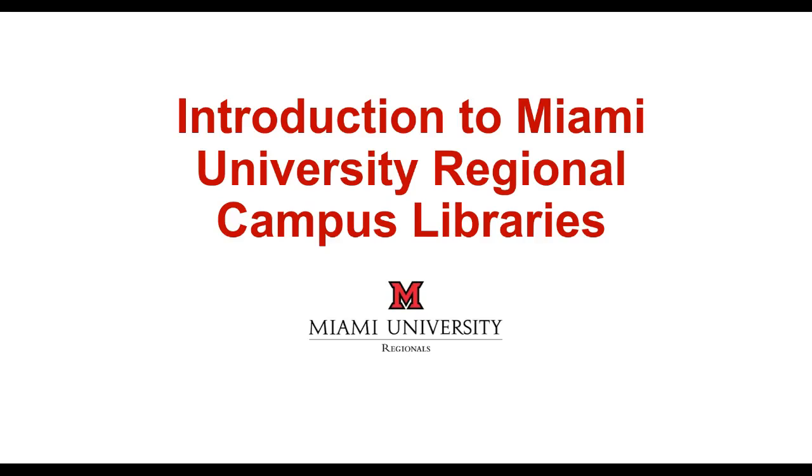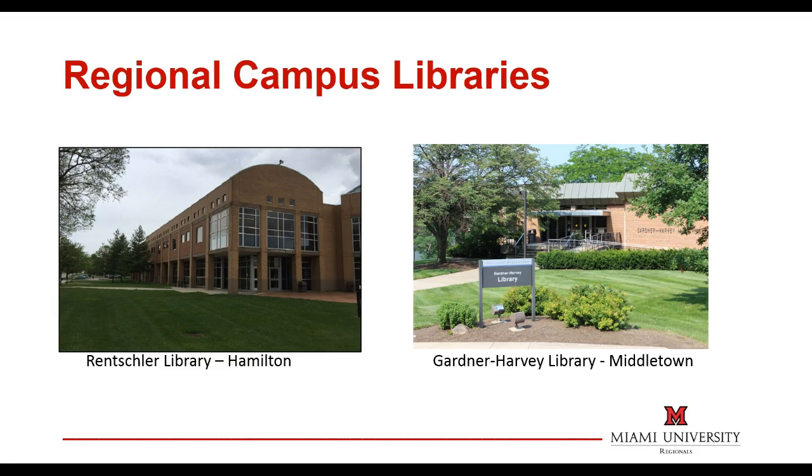This video will give you a brief overview of the services offered by the Miami University Regional Campus Libraries and show you how using the library can help you succeed. Libraries are conveniently located on both campuses. Rensselaer Library is on the second floor of the Schwarm building above the bookstore and cafeteria. Gardner Harvey Library is located in the middle of the Middletown campus.